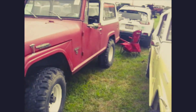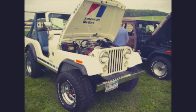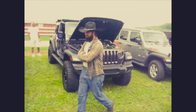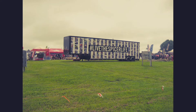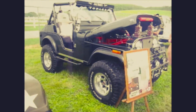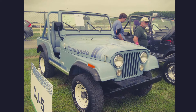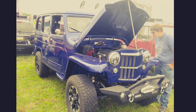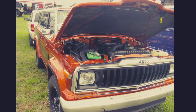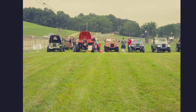Very nice Jeepster. More CJ-5s. Trying to show off the old stuff because it's just so much cooler. There's a Willys Wagon — Presto Mod. JKs. A Cherokee Chief. A row of CJs.